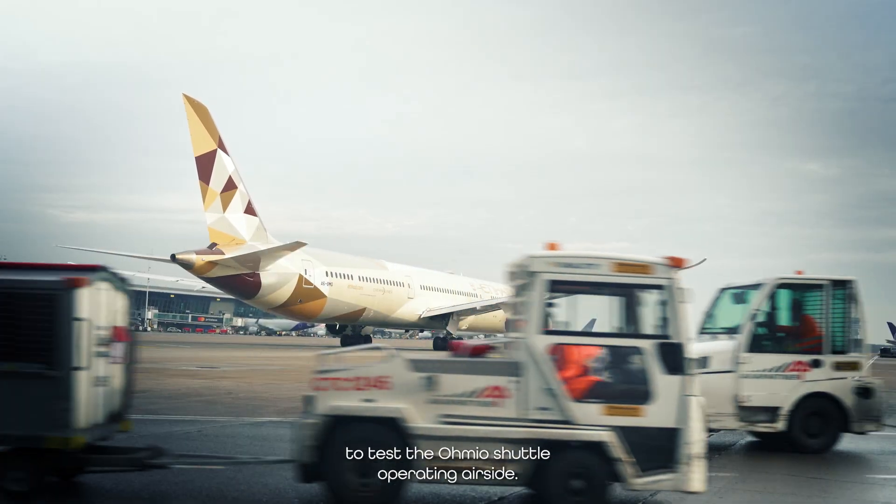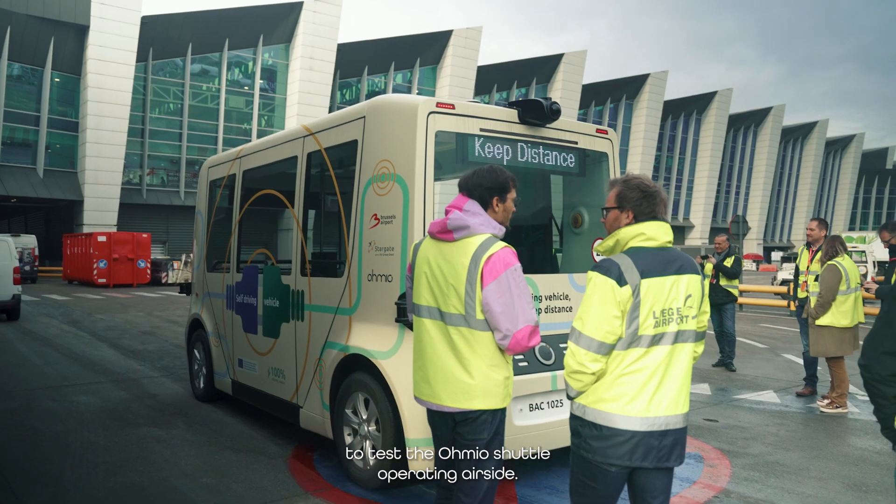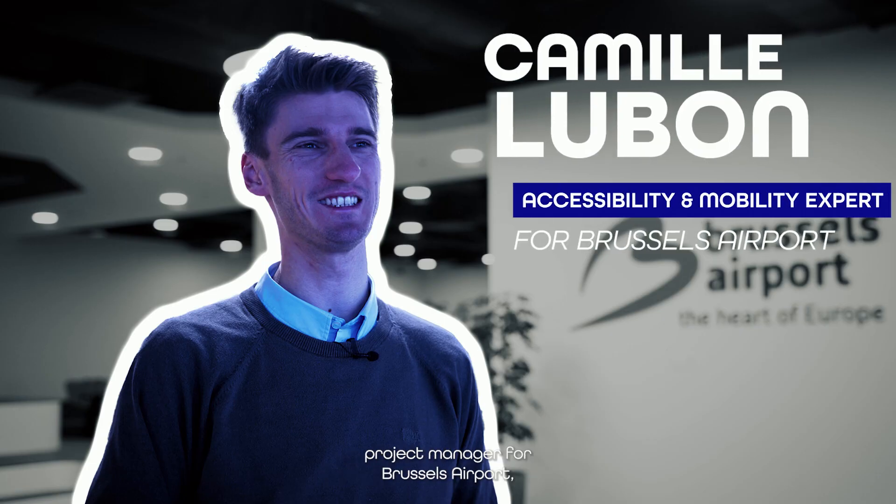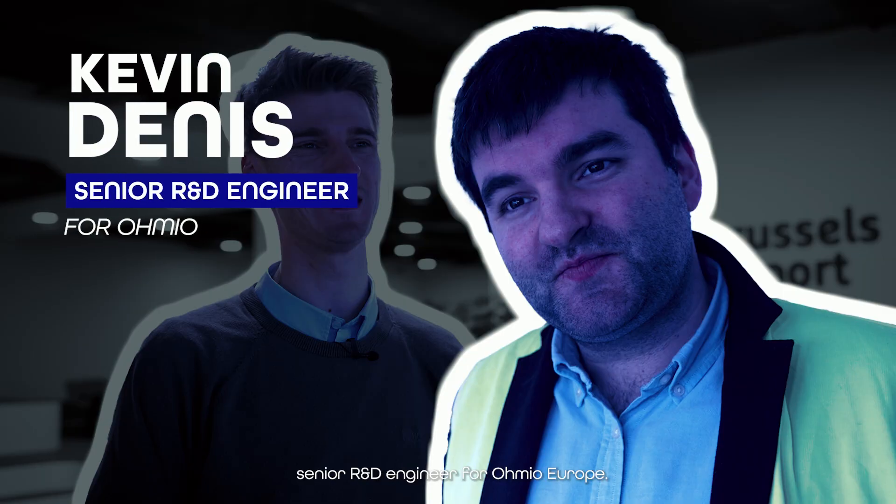Today we are at Brussels Airport to test the Omeo Shuttle operating airside. In this video we have the chance to ask our questions to Camille Louban, project manager for Brussels Airport, and Kevin Denis, senior R&D engineer for Omeo Europe.